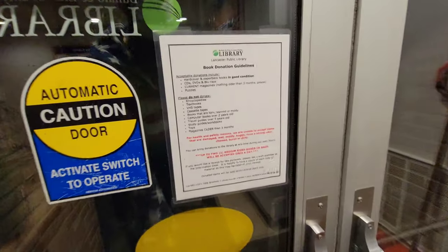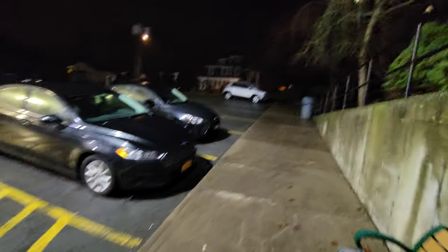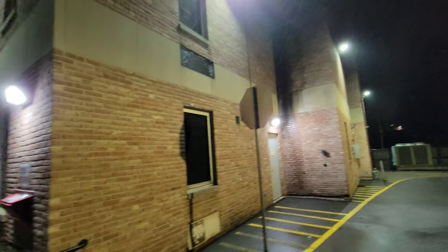That's the library — this is off the back here, that's where all the parking is. Lancaster Public Library — very inviting, very friendly, and some pretty cool stuff about Erie County itself down here.